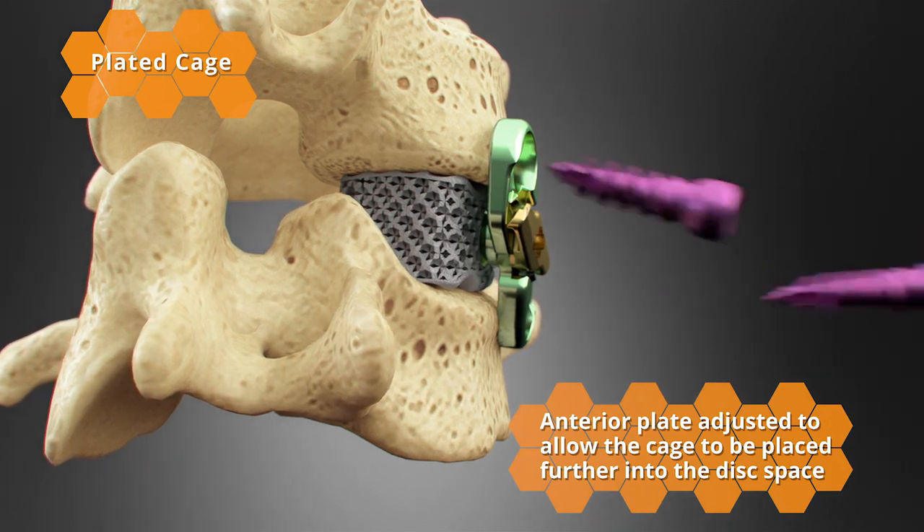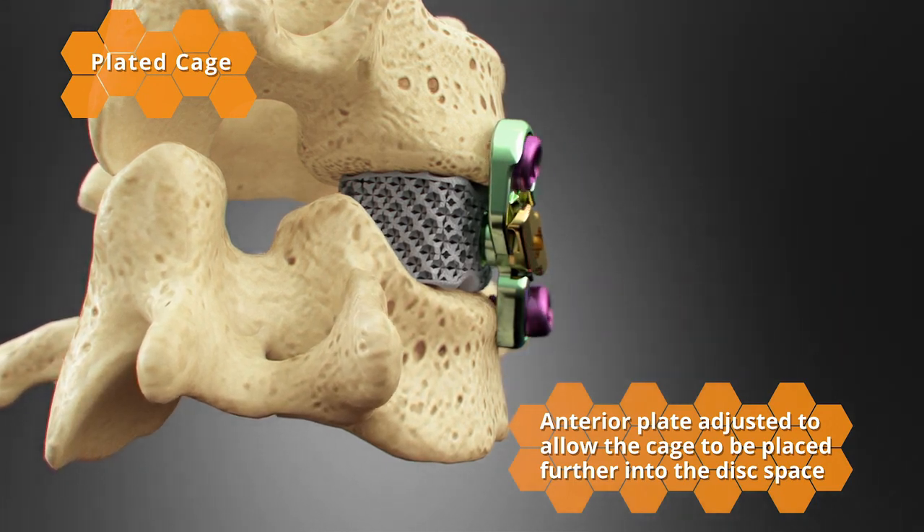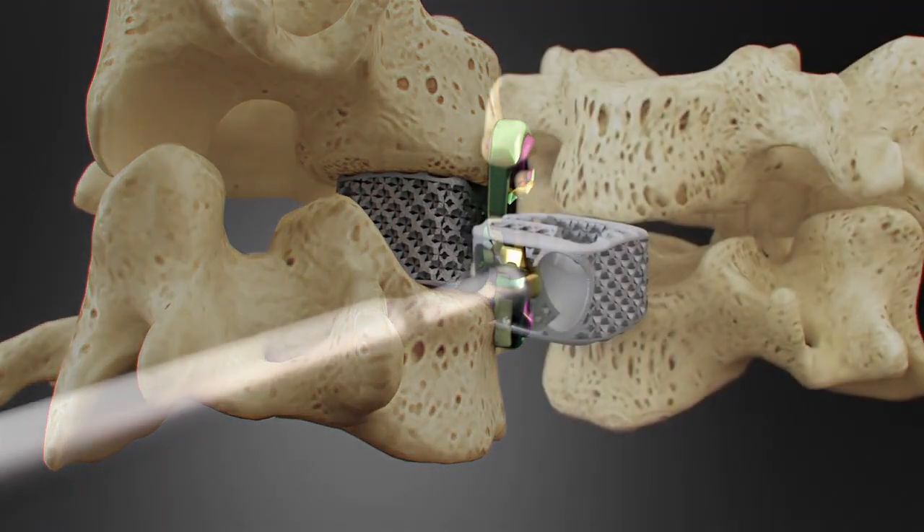Streamlined instrumentation including various angled instruments accommodates a variety of anatomical conditions and approaches.